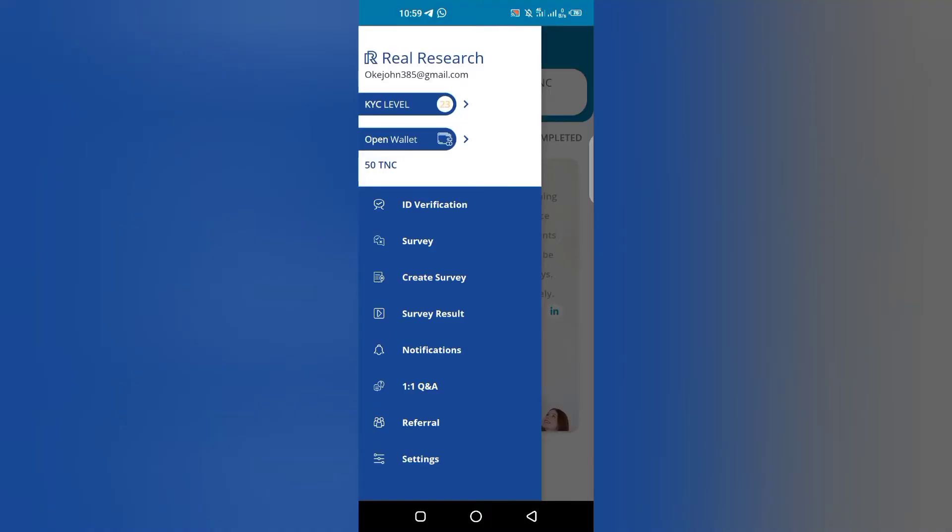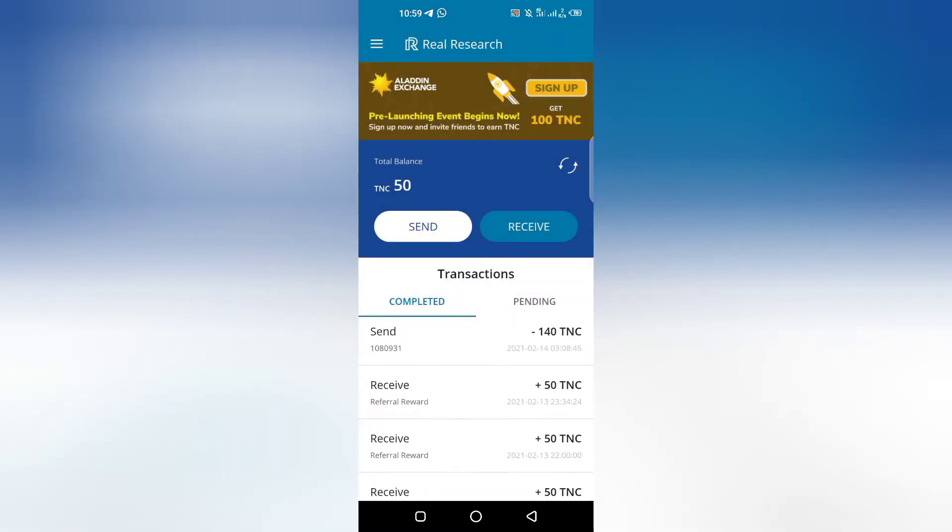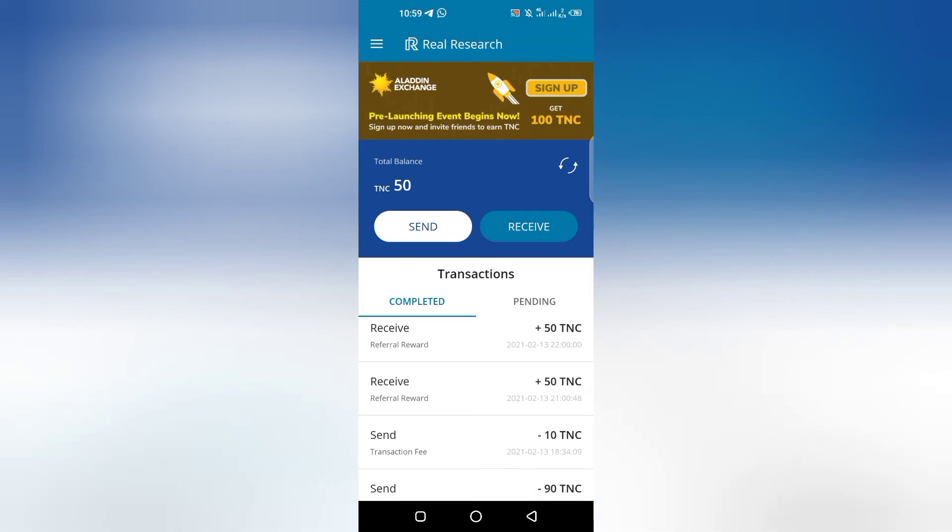Alright guys, now this is what I'm talking about. If you check my screen right now you can see that these people pay you 50 TNC for a referral. I'm going to show you in my next video how you can actually swap 50 TNC to Ethereum, Bitcoin, or TRS. So you actually need to subscribe and click the bell icon.